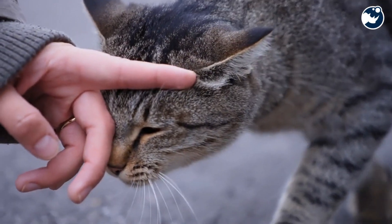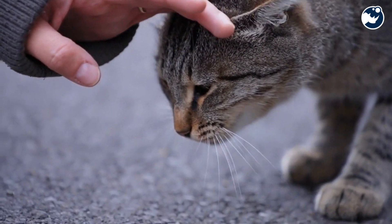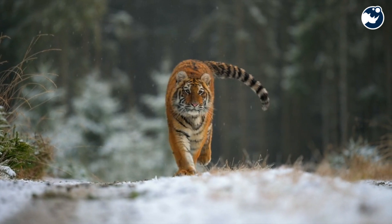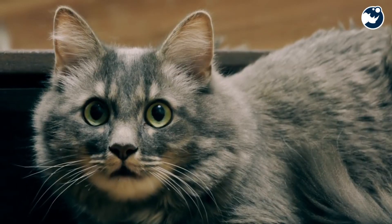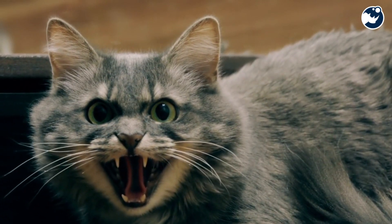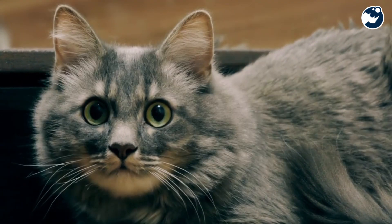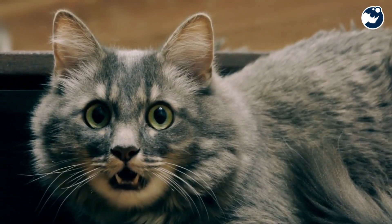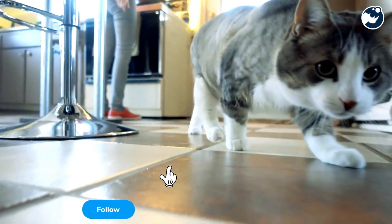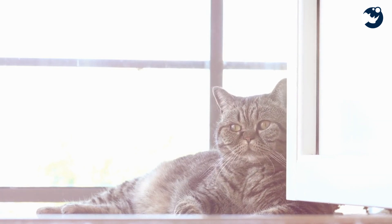In the late 19th century, scientists were just as curious about how cats managed to land on their feet. French physiologist Étienne-Jules Marey captured the first slow-motion footage of a falling cat in 1894, revealing the mechanics of the righting reflex for the first time. His findings amazed the world and laid the groundwork for understanding feline physics.